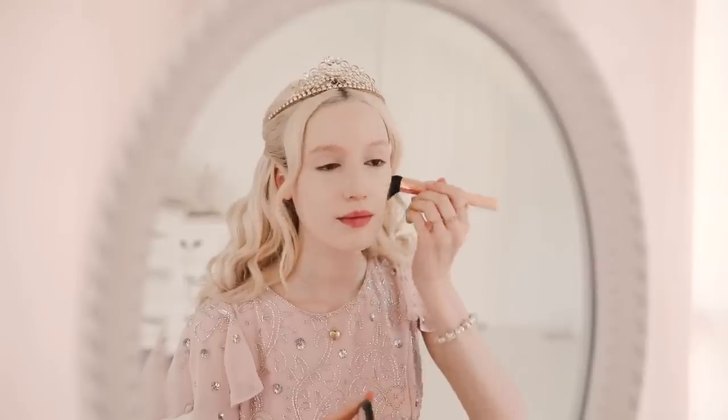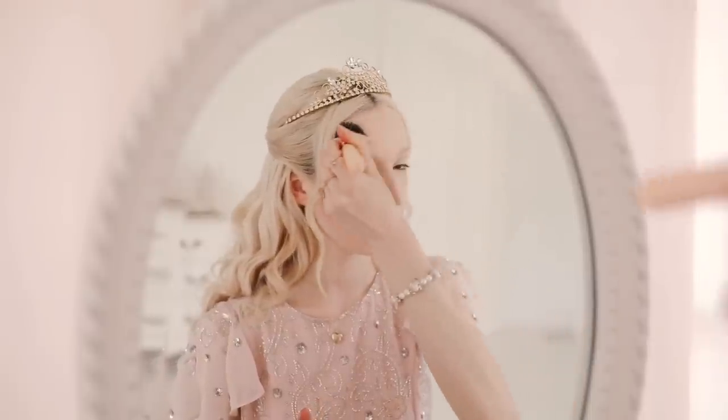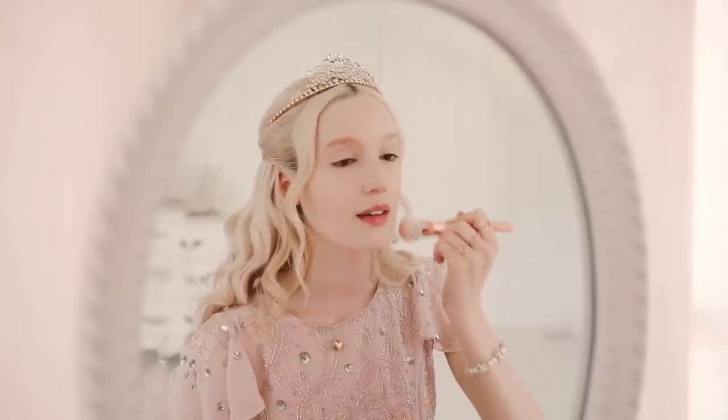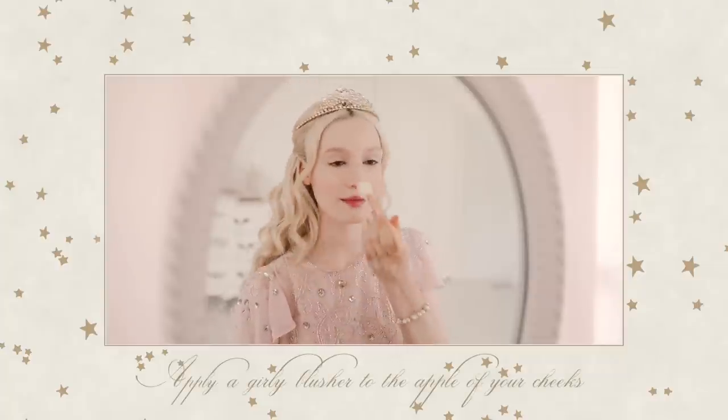With a golden bronzer, sculpt the contours of your face to achieve a goddess glow. One will always look lovely wearing a delicate flush of petal pink — apply a rosy coloured blusher to the apple of your cheeks.